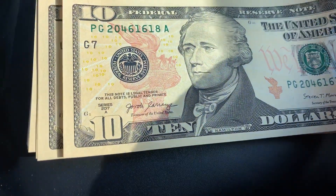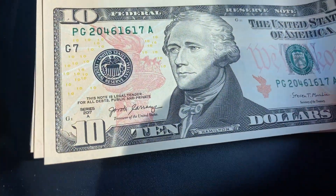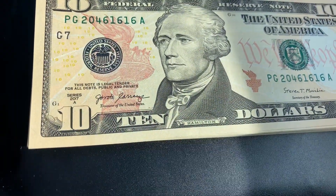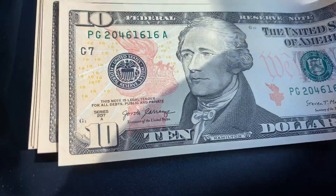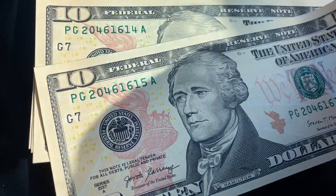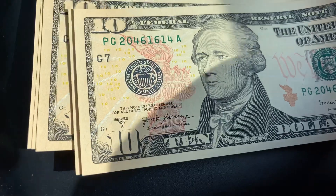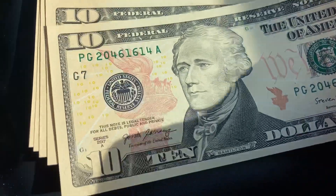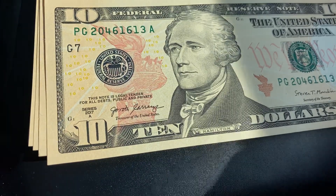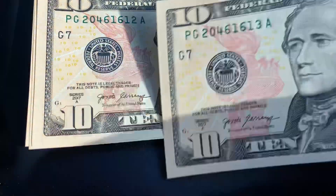So we see the last four: 1618, followed by 1617 — sequential again. Then 1616, 1615, 1614, 1613. Probably going to be 1612 — yep, 1612.